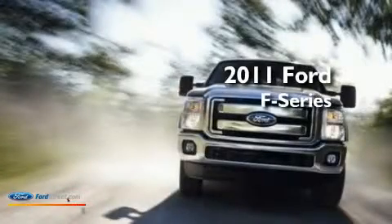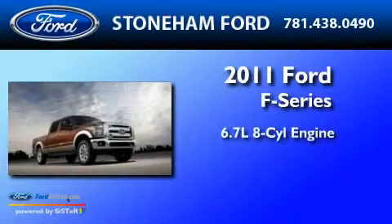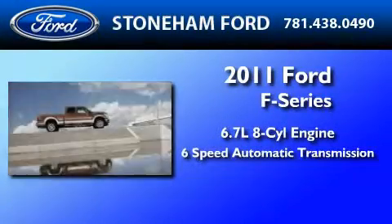This is a brand new 2011 Ford F-350. It has a 6.7-liter 8-cylinder engine, a 6-speed automatic transmission, and 4-wheel drive.